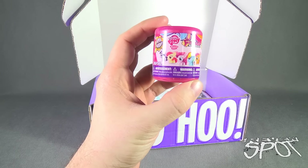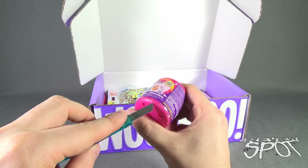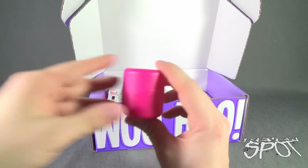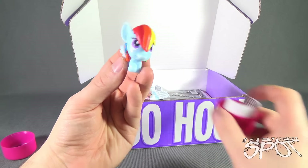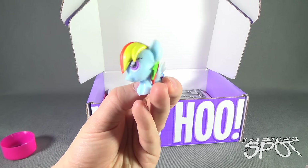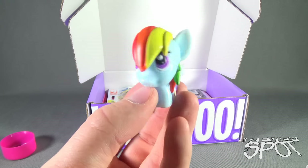First thing: we've got ourselves Mashems Series 3 My Little Pony — MLP. They're super squishy. In the NerdBlock Jr. for boys, if you recall, we got a Transformers Mashem. This is a girls My Little Pony Mashem — although not to say that boys don't like My Little Ponies. I liked My Little Ponies growing up. I think it's Rainbow Dash. It's super squishy — not quite as squishy as the Transformers, but it's filled with liquid, so make sure you don't give this to your dog to chew on.